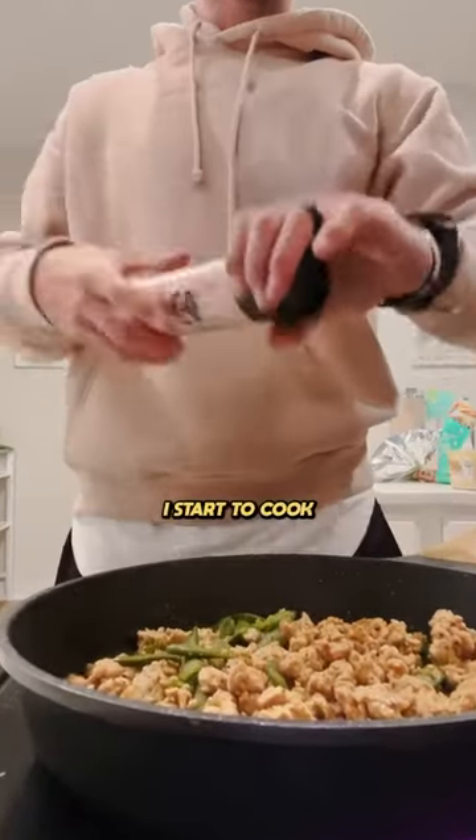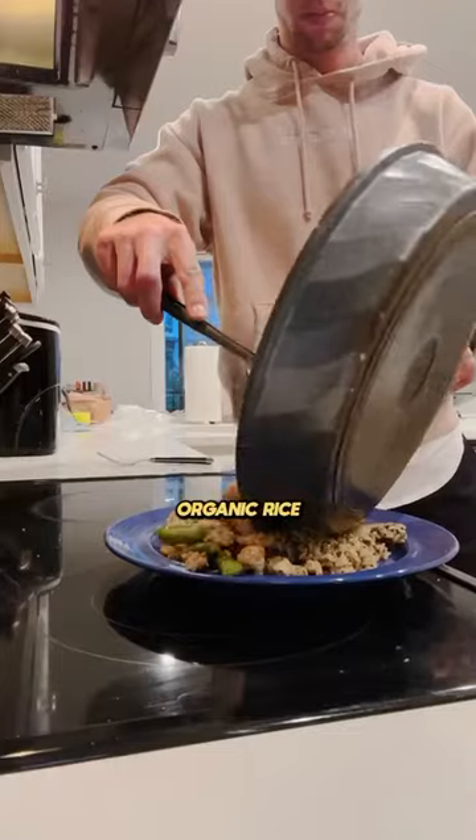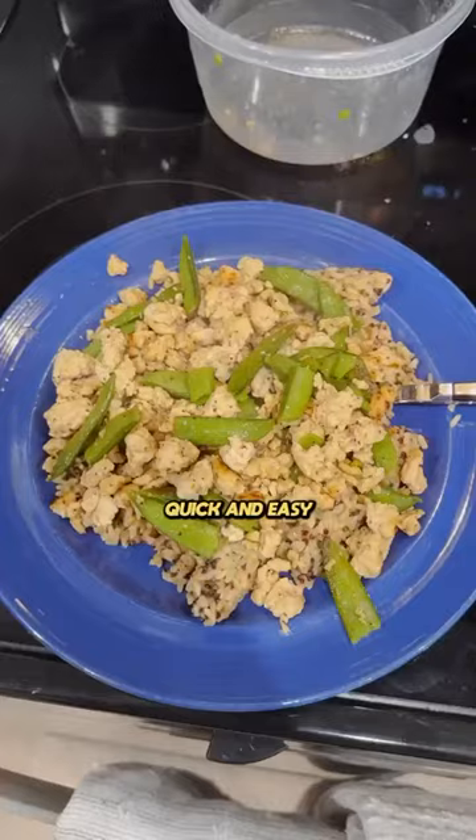Around 7 p.m. I start to cook and tonight it's ground turkey with snap peas. I throw in this Seeds of Change organic rice for another quick and easy dinner option.